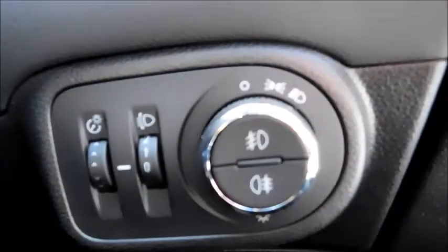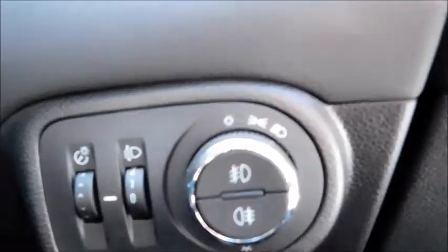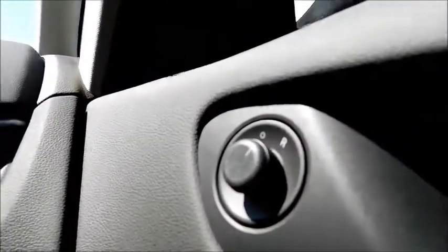Down here you'll find controls to your headlights, front and rear fog lights, and side lights. Electric door mirror controls are here, and you'll also find controls to all four electric windows with a child lock on the window in the door.